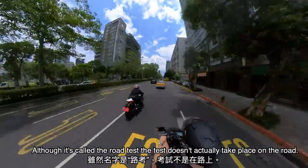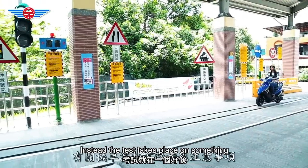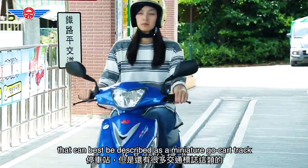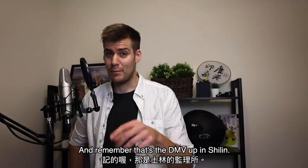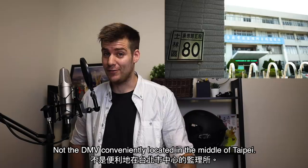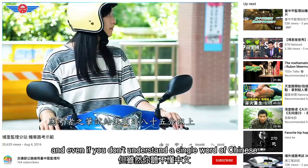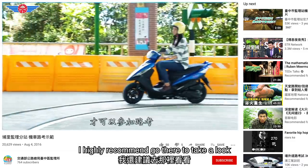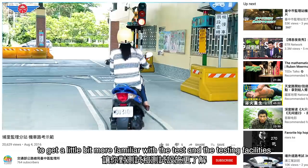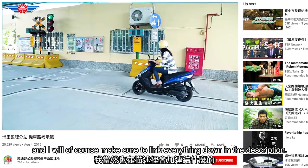Although it's called the road test, the test doesn't actually take place on the road. Instead the test takes place on something that can best be described as a miniature go-kart track right next to the DMV. Remember that's the DMV up in Xilin, not the DMV conveniently located in the middle of Taipei. The video you're watching right now is actually from the DMV's own YouTube channel and even if you don't understand a single word of Chinese, I highly recommend going there to get a little bit more familiar with the test and the testing facilities. I will make sure to link everything down in the description.